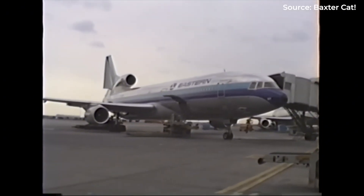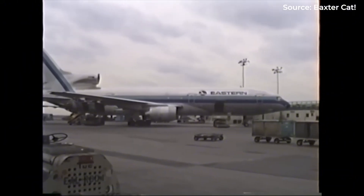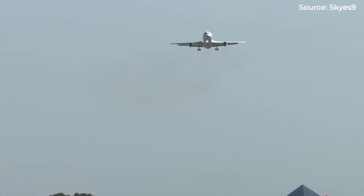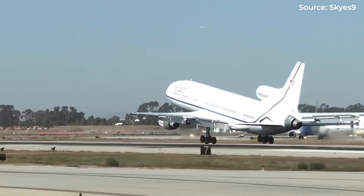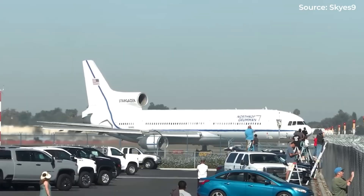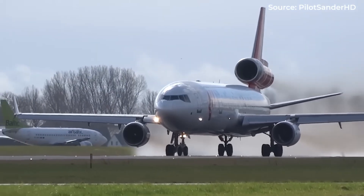The McDonnell Douglas DC-10, the Lockheed L-1011 TriStar, even the Boeing 727 — these three-engine giants were the workhorses of aviation for decades. But today, they have virtually vanished from passenger service. So what happened? How did an entire category of aircraft, one that represented some of the most advanced engineering of its time, simply disappear?